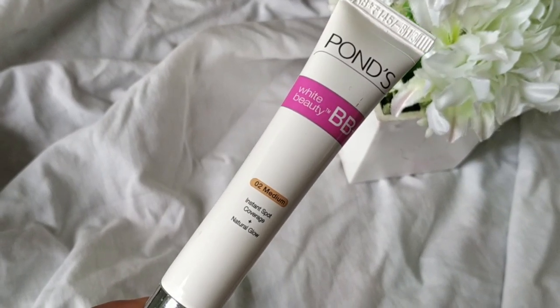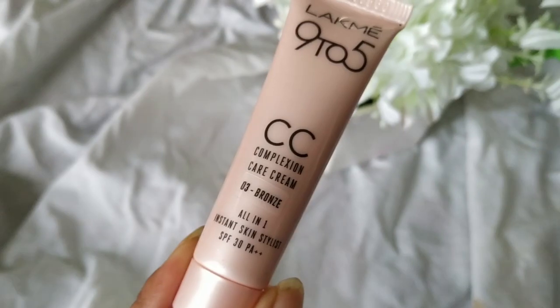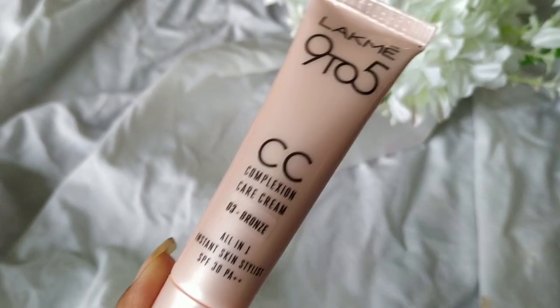Then I got a Ponds BB cream which retails for 125 rupees, and a Garnier BB cream for 75 rupees. I also got a Black Me CC cream in the shade Bronze. Garnier has only one shade and I got the Ponds BB cream in shade Medium. I am going to do a review on all the BB creams I got. Currently I'm wearing Ponds on my face — I really like it and used to wear it about five years ago.